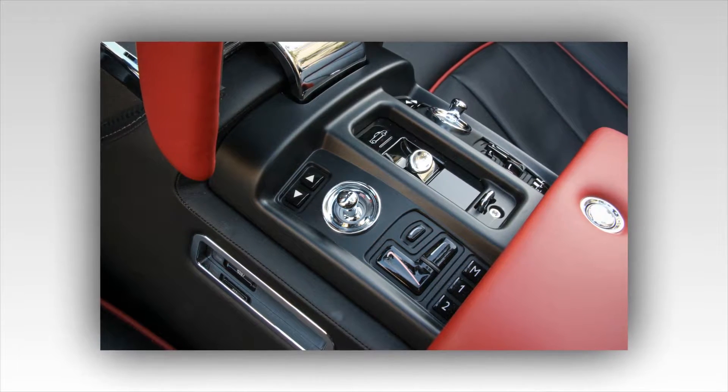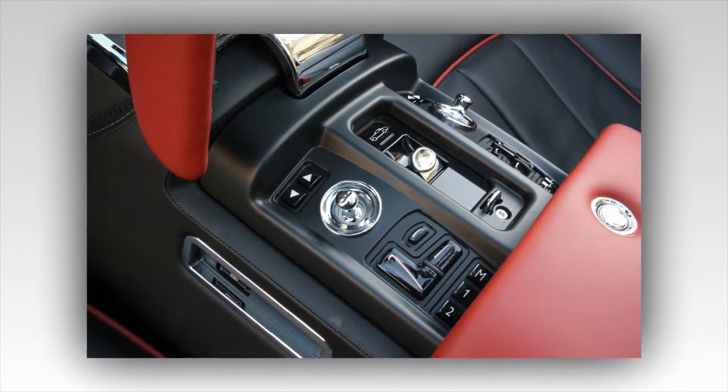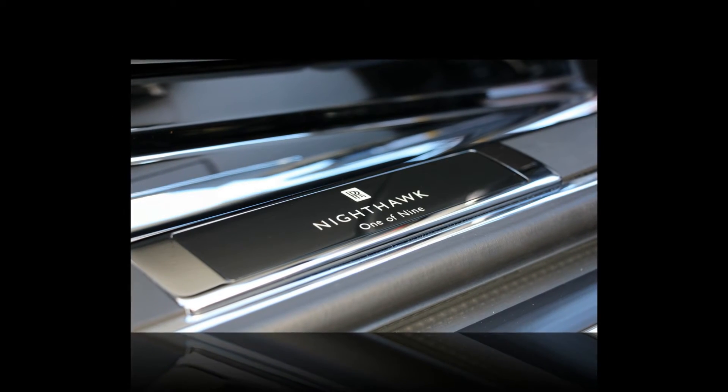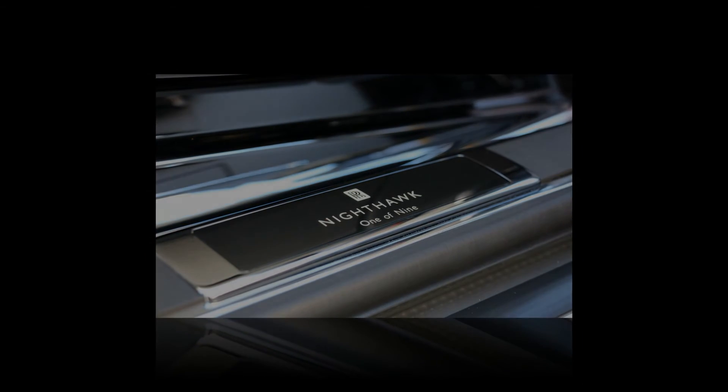Unless you live in Beverly Hills, Monte Carlo, or perhaps West Palm Beach, a Phantom sighting is rare. But alas, we encountered no fewer than three other Phantom Drop Head Coupes during our 72-hour tryst. That's where Bespoke comes in.